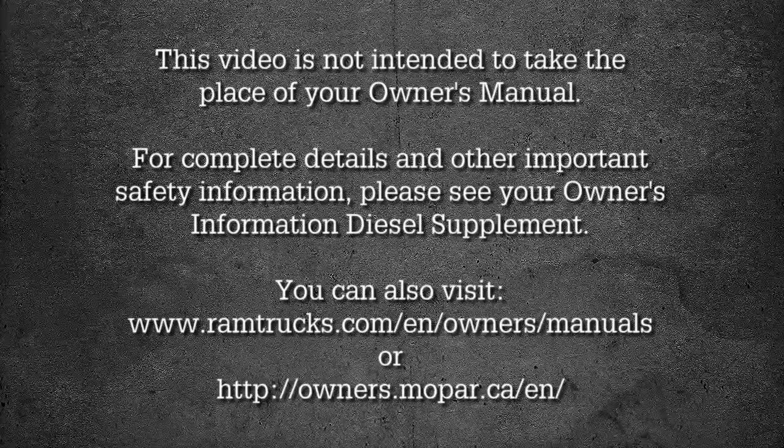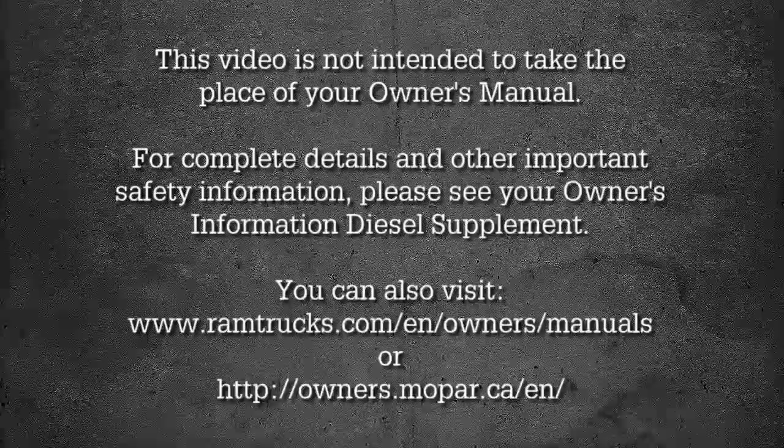For complete details and other important safety information, please see your Owner's Information Diesel Supplement.